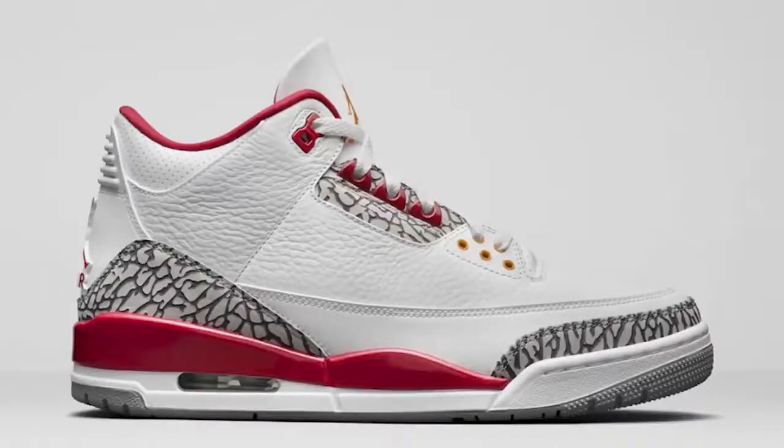For February 18th we have the Air Jordan 3 Cardinal. I feel like it's flying under the radar, yet every time I hear someone talk about it they say they like it. It's not the Fire Red, it's not the Katrina — it's got blocking kind of like a True Blue with its own character. I'm definitely interested to see what it looks like in person and I'd like to add it to my collection. Let me know what you think about the Cardinal 3s in the comments.